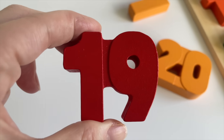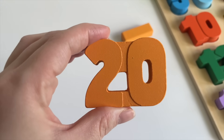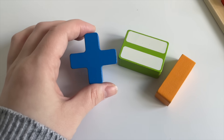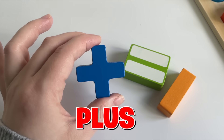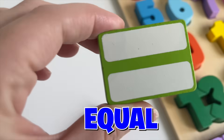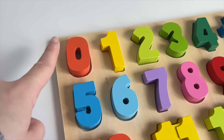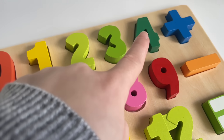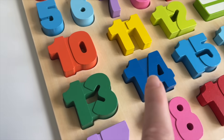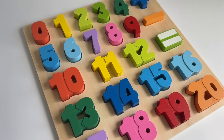Which number comes next? Is this one? Yeah, it's nineteen — number nineteen. Let's put it in. And the last number — do you know the name of this? Twenty! Good job. Let's put it in. Now I have these signs. Do you know the name of this? Yes — plus. Let's put it in. Do you know the name of this one? Equals. Let's put it in. And this one — it's minus. Let's put it in. Now can you count with me? Zero, one, two, three, four, five, six, seven, eight, nine, ten, eleven, twelve, thirteen, fourteen, fifteen, sixteen, seventeen, eighteen, nineteen, and twenty! We did it! Thank you for helping me today. See you next video, bye!